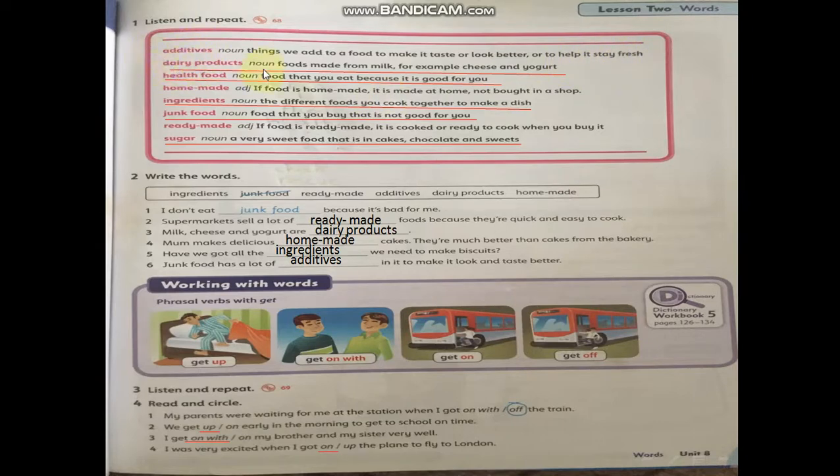Dairy product — noun — foods made from milk, for example, cheese and yogurt. This is dairy product. Healthy food — noun — food that you eat because it is good for you.